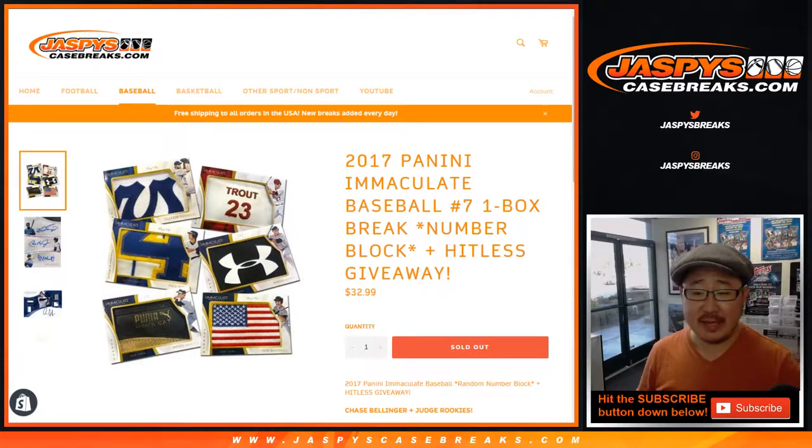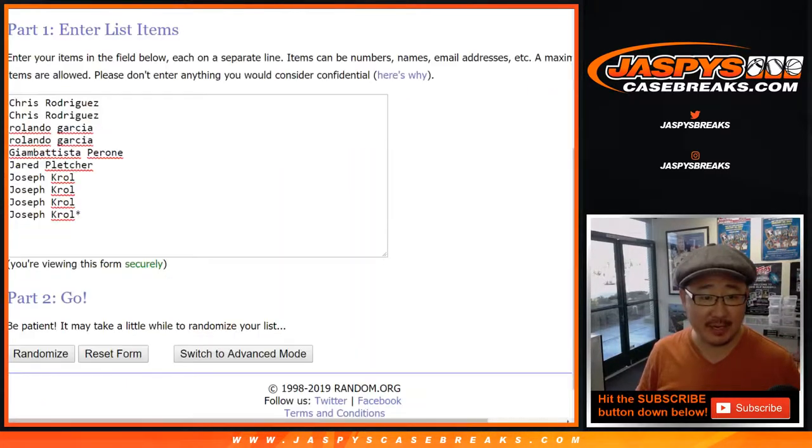Hi everyone, happy Friday. Joe for jazbeescasebreaks.com with a one-box random number block break, number seven of 2017 Panini Immaculate Baseball, with that hit list promo too. If you go hit list, you'll have a chance at $20 of break credit from jazbeescasebreaks.com.